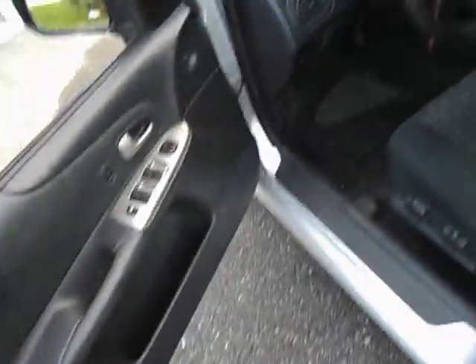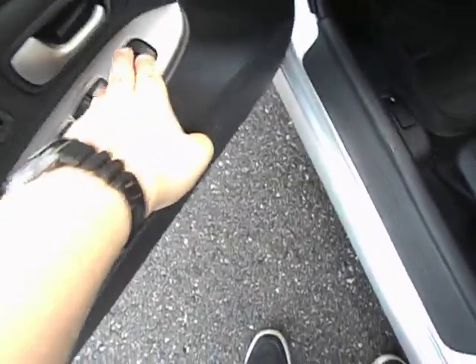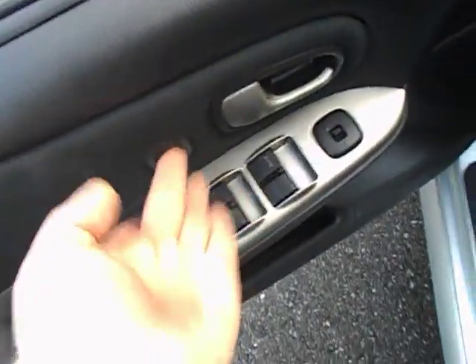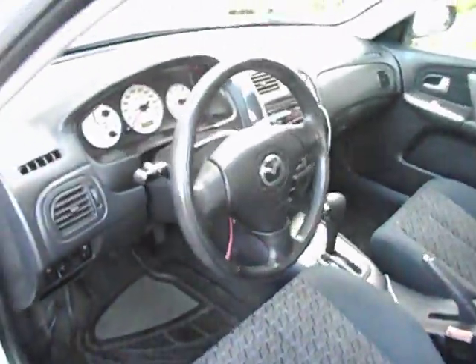Shut her up. Well, here you have your power windows, power mirrors, power locks, storage, full manual driver seat, and fuel cap release.